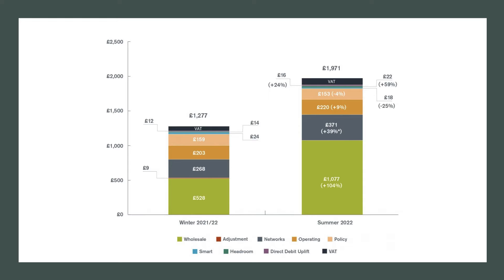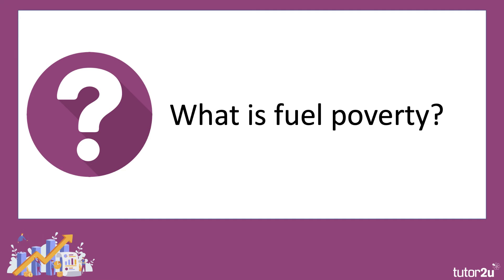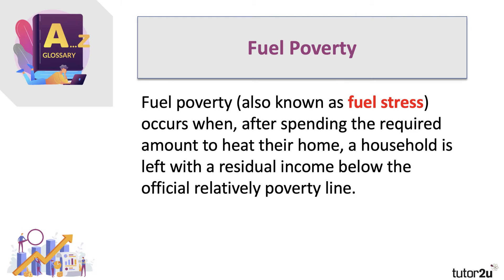This is a significant, huge factor affecting the UK economy. One aspect is a scheduled increase in fuel poverty — a key concept students should be aware of. Fuel poverty, also known as fuel stress, happens when, after spending the required amount to heat their home, a household is left with a residual income below the official poverty line, which is 60% of median income, adjusted for household size. There's no doubt that this increase in the energy price cap to just under £2,000 is going to cause significant increases in fuel poverty. By some estimates, over 2 million extra households will face fuel poverty.